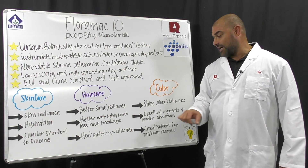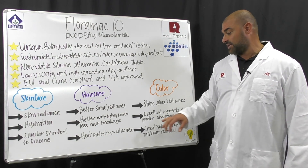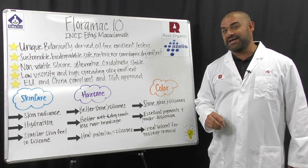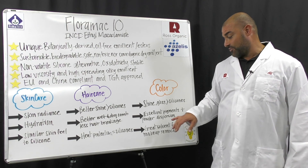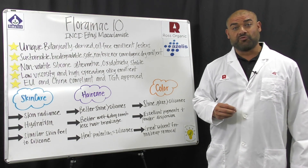In color applications, for example, it provided shine and gloss similar or better than silicones. And it's an excellent pigment and powder dispersion ingredient. It's also a great gentle solvent for makeup removal.